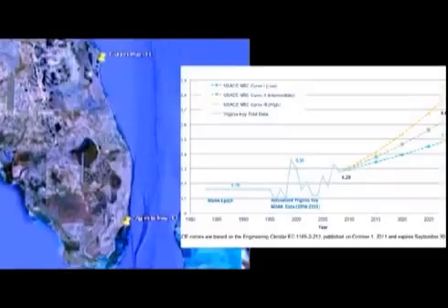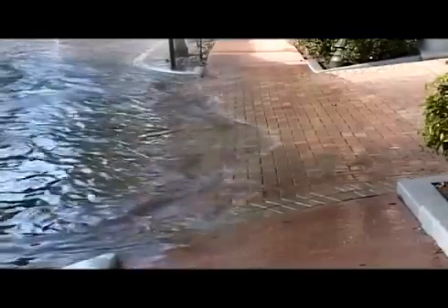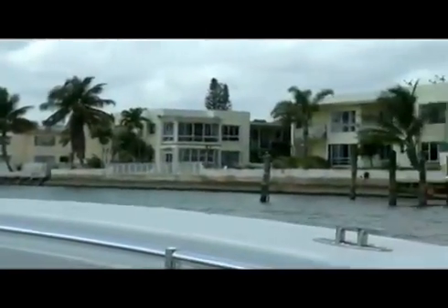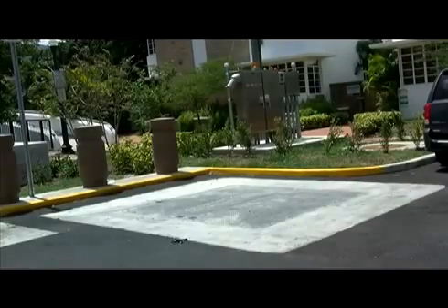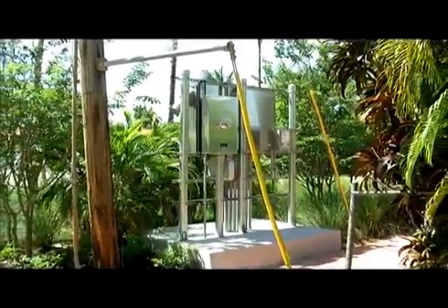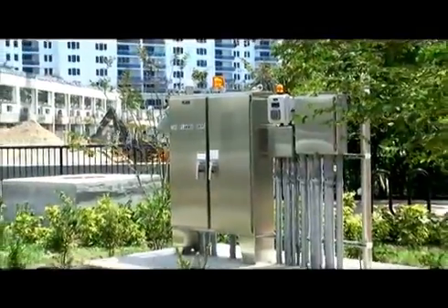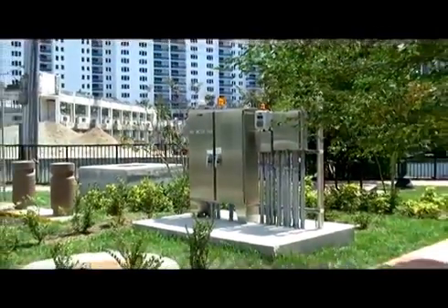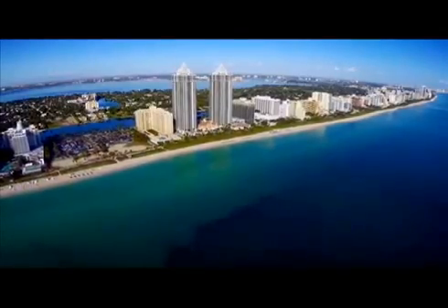The first thing we did was we increased the level to which we were going to design this new system to not only account for the highest tides, but to also account for future sea level rise. New pump stations are designed to pull larger amounts of water off the road. Electrical panels on these pump stations will be installed at higher elevations, and the city insists that all new pump systems must be designed with the flexibility for expansion. Nearly 60 new pump stations are proposed to be installed over the next three to five years.